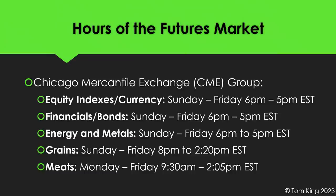Grains trade Sunday through Friday, opening at 8 p.m. until about 2:20 p.m. — so if you're trying to get in or out of a corn futures trade at 3 o'clock in the afternoon, you can't, because they close at 2:20 Eastern. Meats and livestock like lean hogs trade Monday through Friday, basically 9 a.m. to 2:05 p.m. Eastern. So if you're trying to trade meats at 8 a.m., you can't — they open at 9:30. Be aware of trading hours before placing any trade.